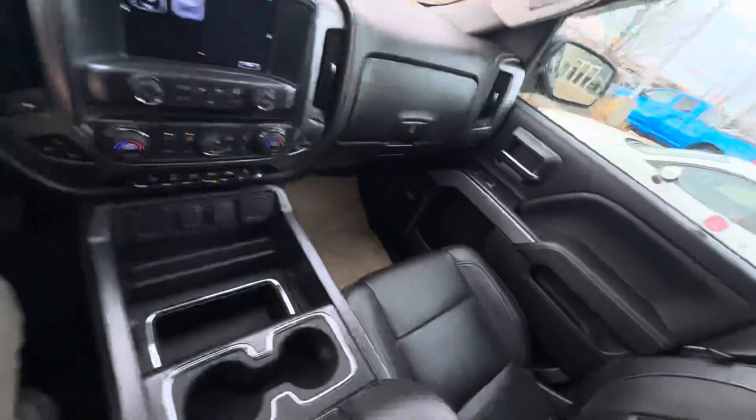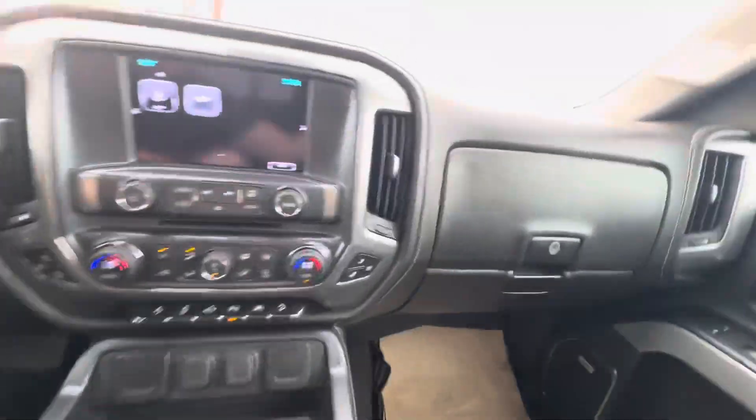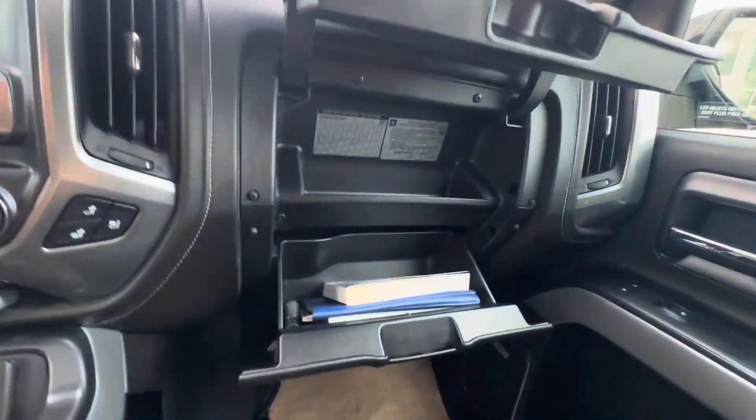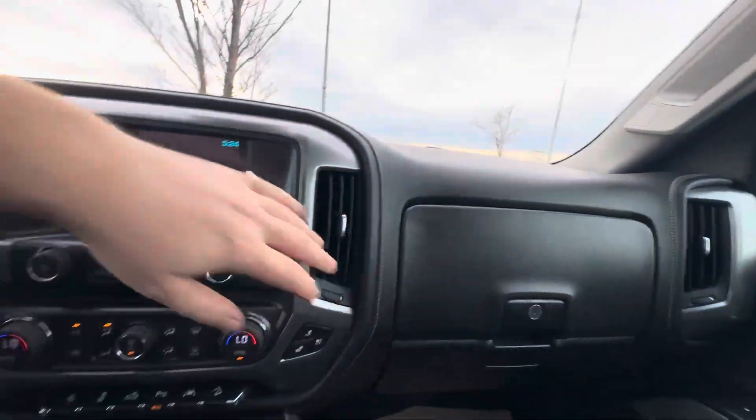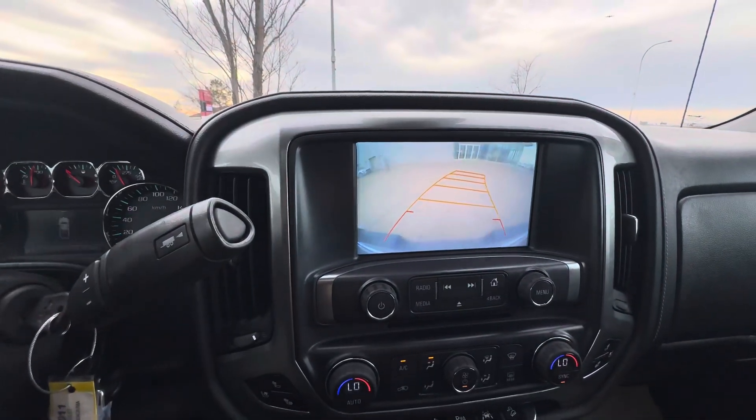142,739 miles. Nice sunroof up here. This is a wireless charger for the phone. Tons of room inside of here and tons of room in both the glove boxes as well. I'll show you what that back camera looks like — just like that with moving lines of course.